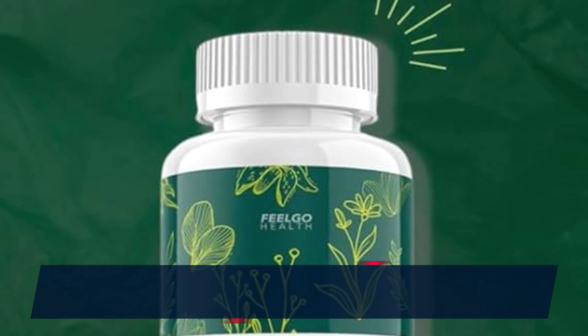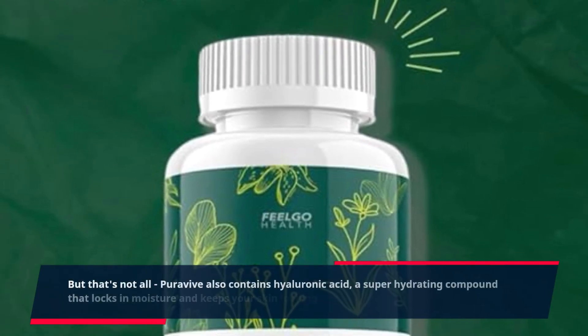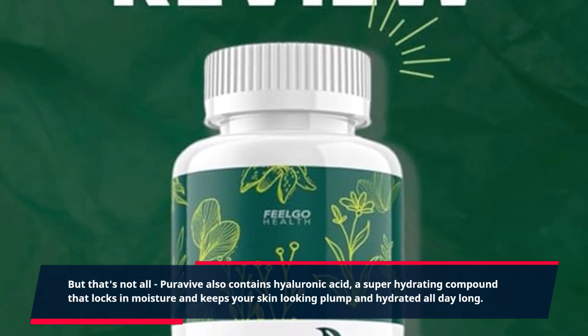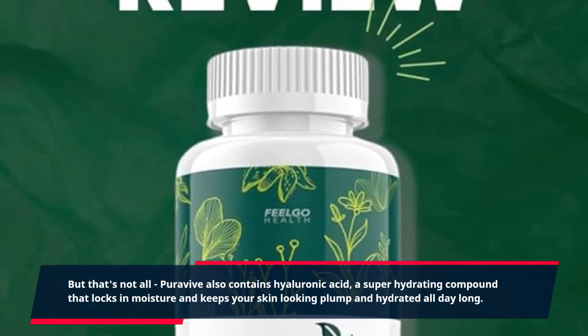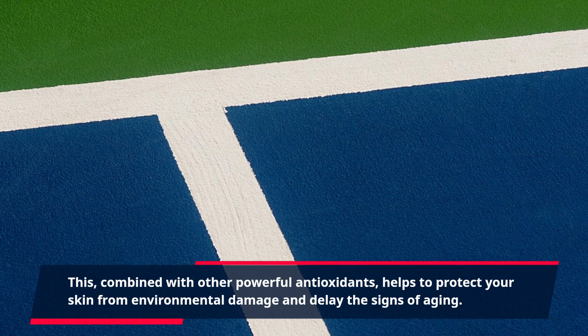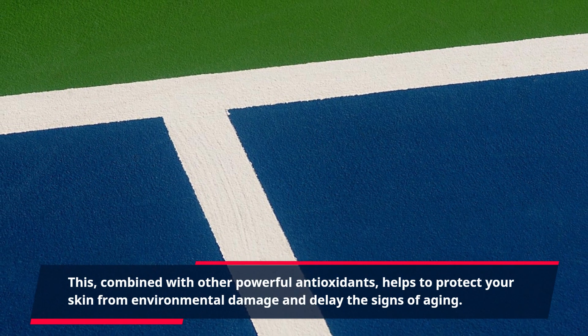But that's not all. PuraVive also contains hyaluronic acid, a super-hydrating compound that locks in moisture and keeps your skin looking plump and hydrated all day long. This, combined with other powerful antioxidants, helps to protect your skin from environmental damage and delay the signs of aging.